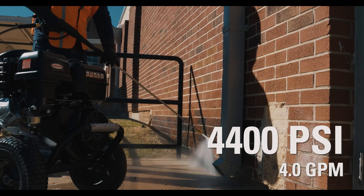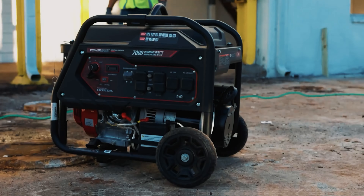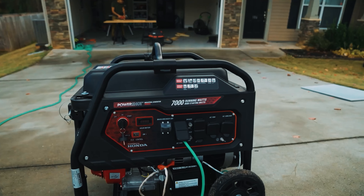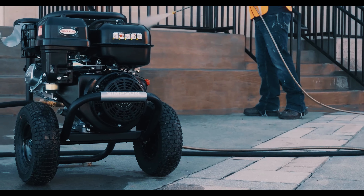So, pros of the world, rejoice — this powerhouse is your best bud. But for the car wash enthusiasts and patio furniture pamperers, you might want to steer clear, unless you're training for the next strongman competition.